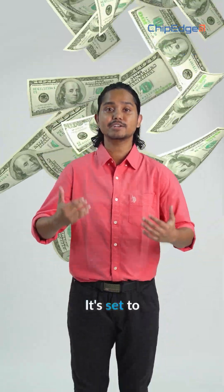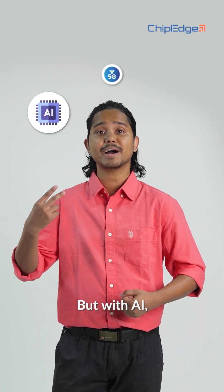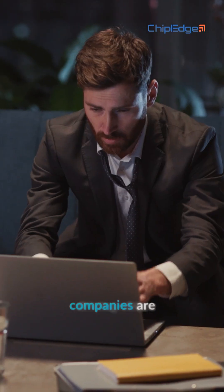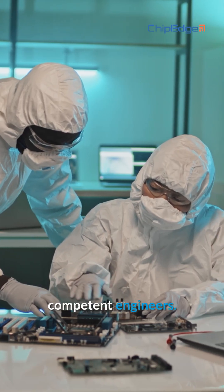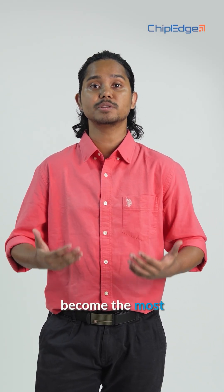Did you know the global semiconductor industry is growing at a lightning speed? It's set to hit $2 trillion by the end of 2032. But with AI, 5G, and IoT driving chip demand, companies are finding it hard to hire competent engineers. Design verification and design for testability have become the most important skills.